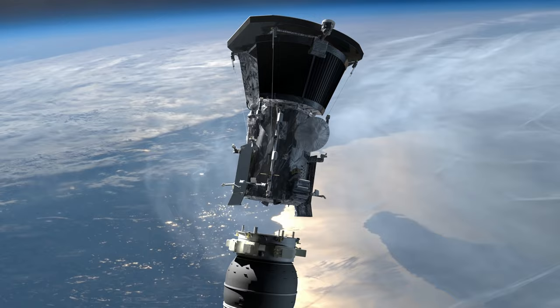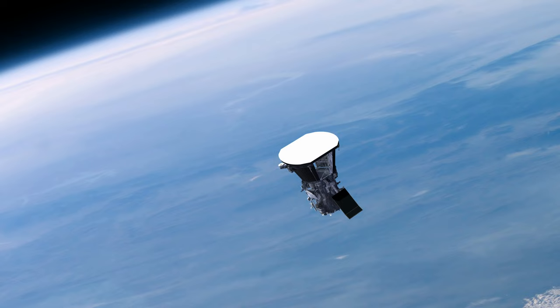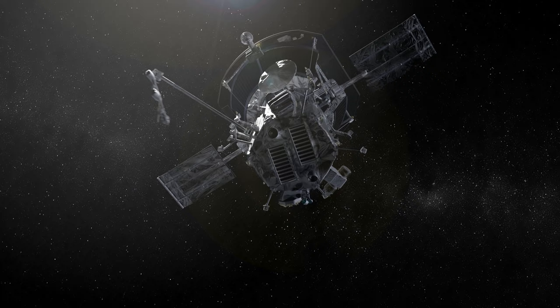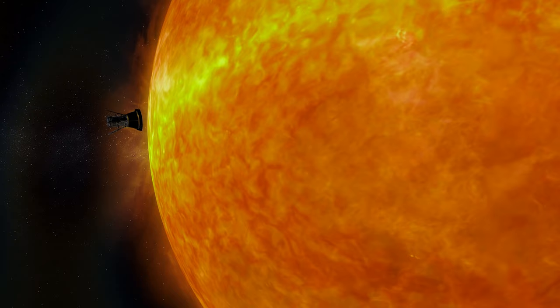To better understand the Sun, NASA is preparing to launch a spacecraft called the Parker Solar Probe. It will lift off from Cape Canaveral Air Force Station near Kennedy Space Center in Florida. It's a mission of unprecedented opportunities that could revolutionize our understanding of our star and the outer layer of the Sun's atmosphere, the corona.